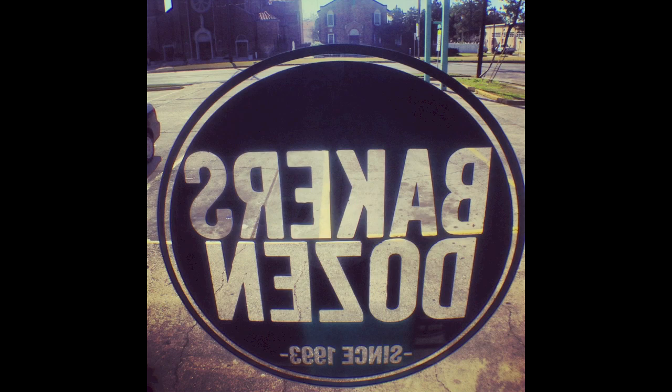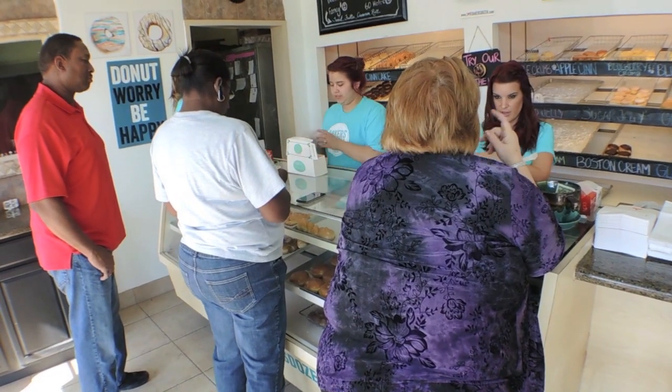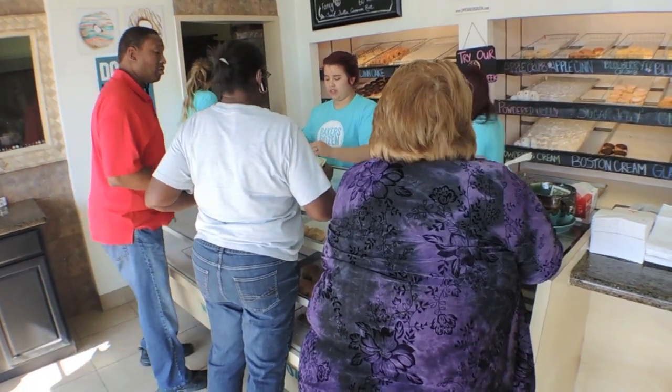When you get a dozen doughnuts, the box says give me 13 because we give one extra, so you don't go home with 12 — you actually get a free one. A lot of people love it because they eat one in the car and the box isn't disturbed. That's what you call a Baker's Dozen.